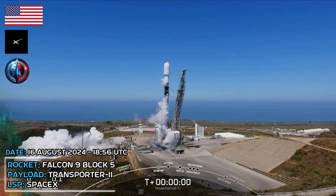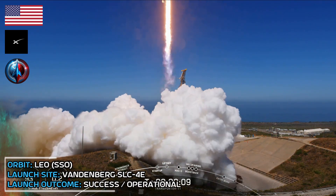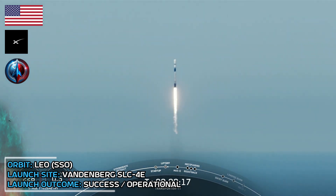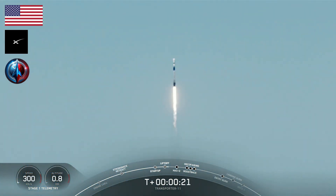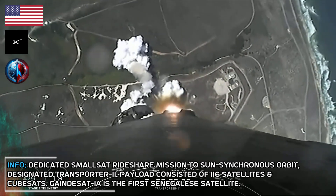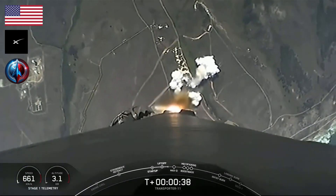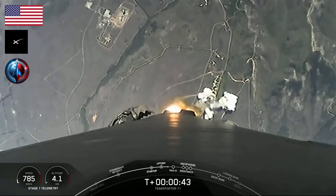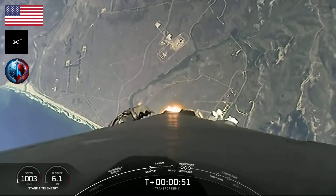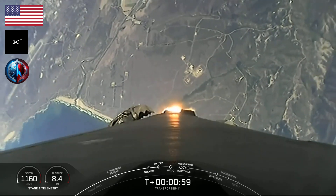Ignition, and liftoff of the Falcon 9, go Transporter 11. The vehicle is pitching downrange. 45 seconds into flight, beautiful view of the California coast at Vandenberg. We've cleared the tower and the Launch Complex 4 East. We've begun throttling down those Merlin 1D engines on the first stage in preparation for Max-Q.